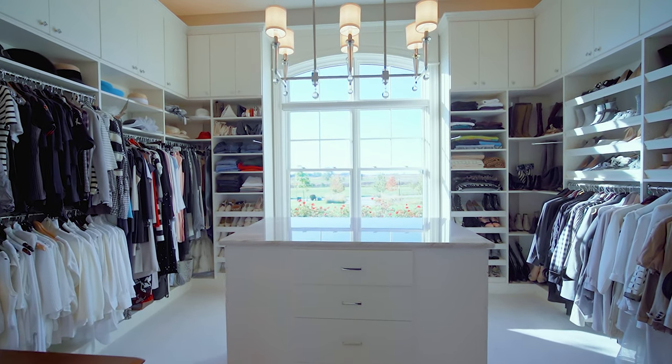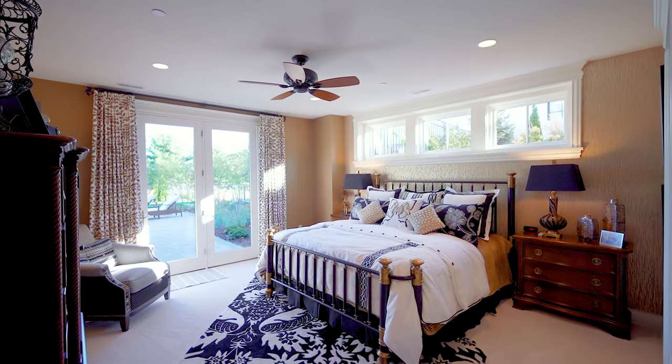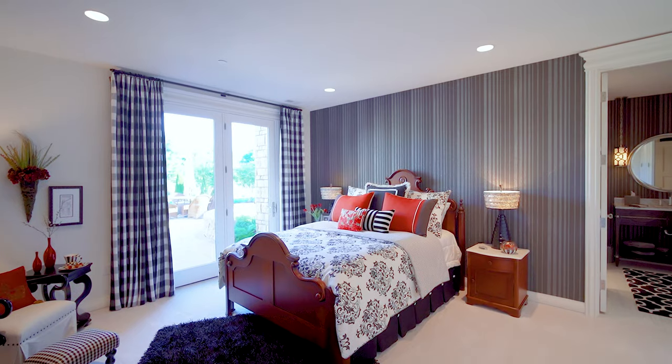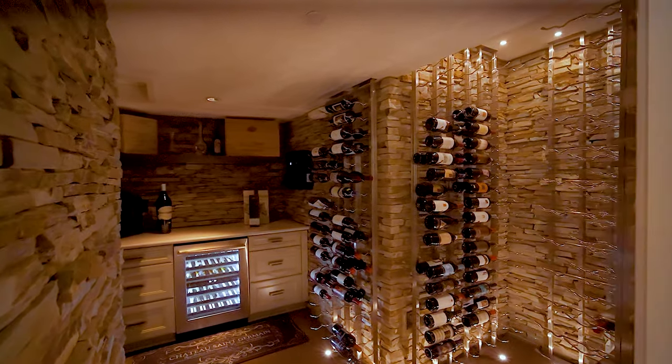A laundry room and dual closets keep things organized for the clothes and shoe lover. The walkout lower level is perfect for guests — large tiled showers, heated floors, a nearby kitchen, workout room, laundry, and a cozy family room make guests feel welcome and comfortable.